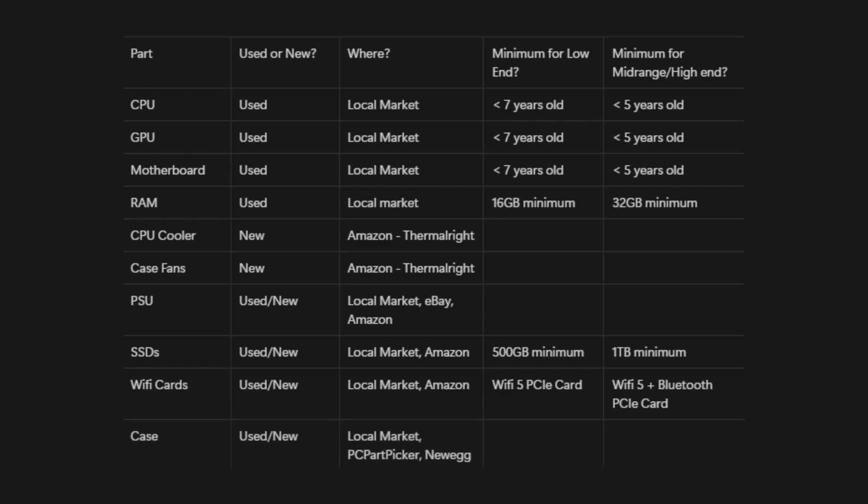For cases, you can also find them locally, or you can go on PC Part Picker and filter cases under your budget. I'd also recommend checking Newegg since some of their listings don't show up on PC Part Picker. When you're choosing a case, remember that looks matter a lot. Most buyers are gamers who want a good-looking system, and RGB is pretty much always preferable compared to non-RGB.